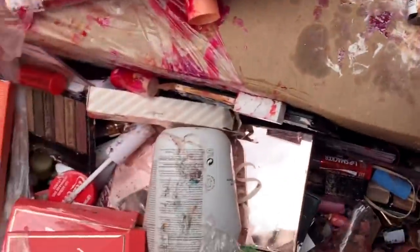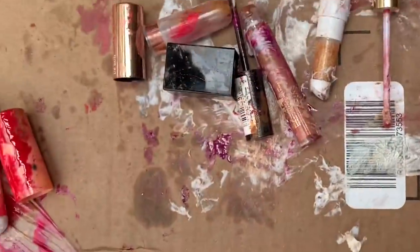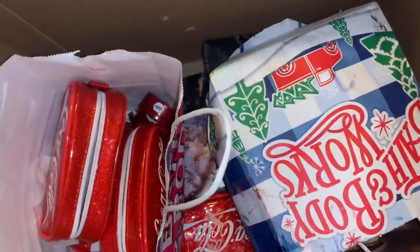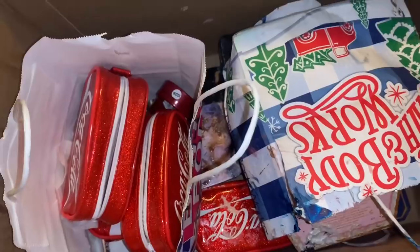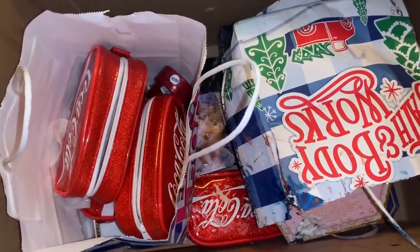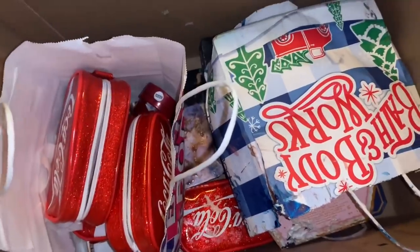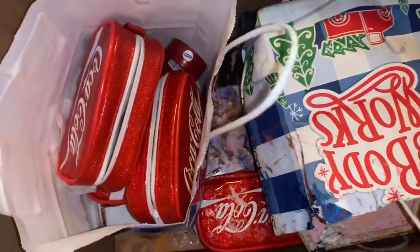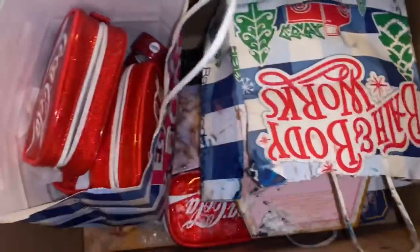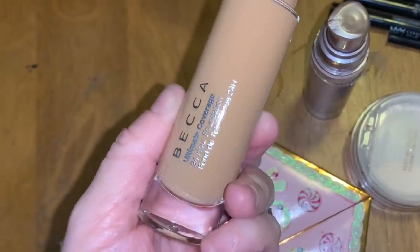Everything is a mess and everything is thrown out — I don't know if I'm going to find a lot, but I'll look. I just left Ulta; they completely flipped over the soap boxes so everything was scattered. I grabbed what I could, cleaned everything up, and I'll show you what I found. Do you see that perfume?